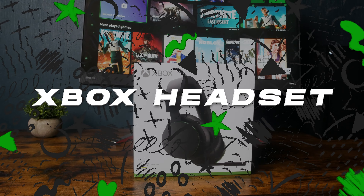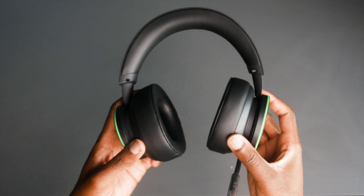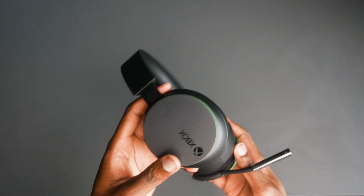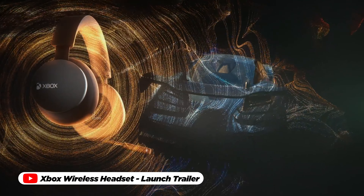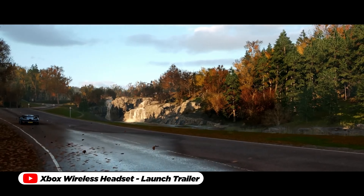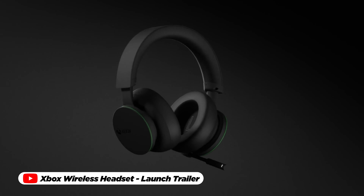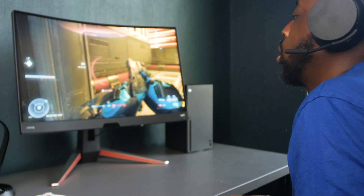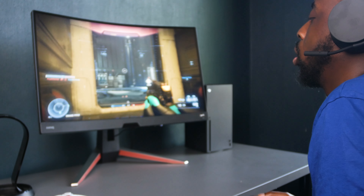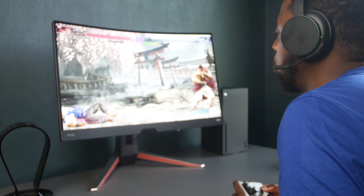Elevating your gaming experience to an entirely new level, the Xbox Series X wireless headset stands as an indispensable accessory for enthusiasts and casual gamers alike for $95. Immerse yourself in a symphony of sound with its premium audio quality that captures every nuance from the faintest rustle to the most thunderous explosions. Designed to seamlessly integrate with your Xbox Series X console, the wireless headset grants you the freedom to move without the constraint of cables, offering unparalleled comfort during extended gaming sessions.